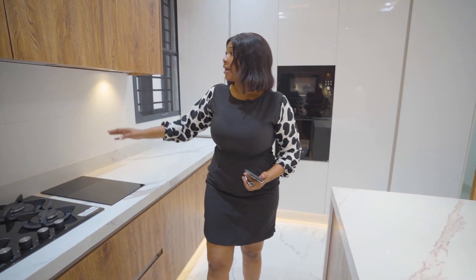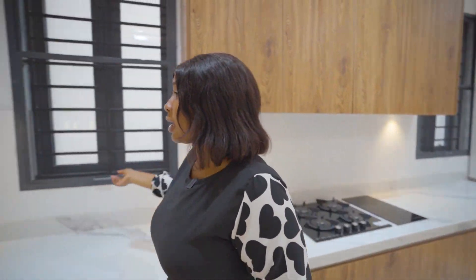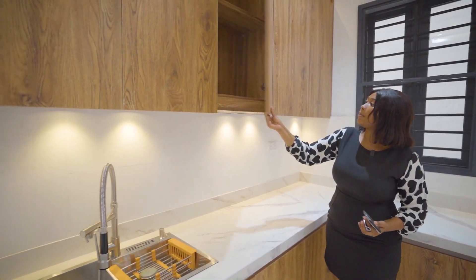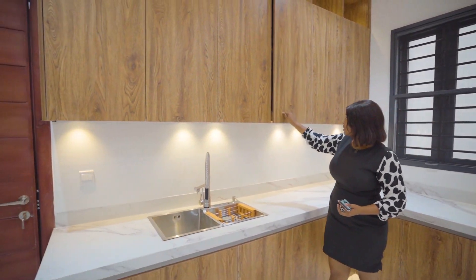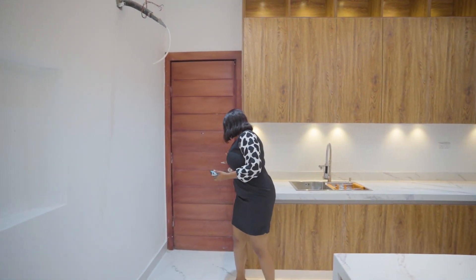You have your tabletop burner, your heat extractor or smoke extractor — whichever you want to call it. More storage space, quality stuff. You have your double sink over here.